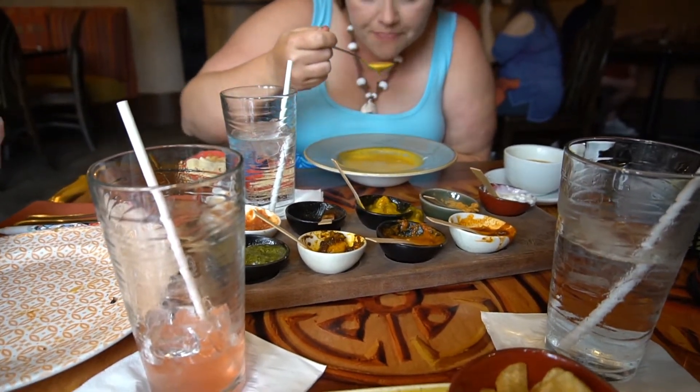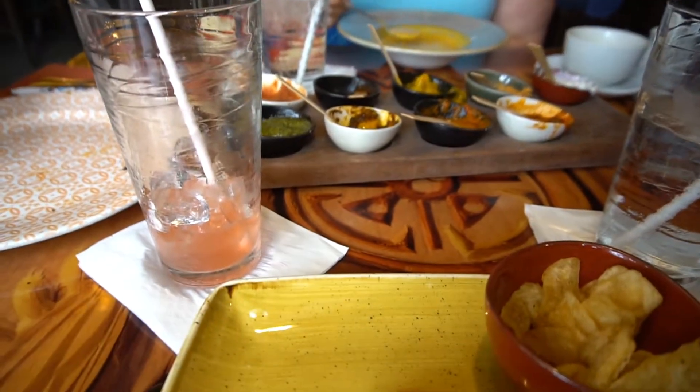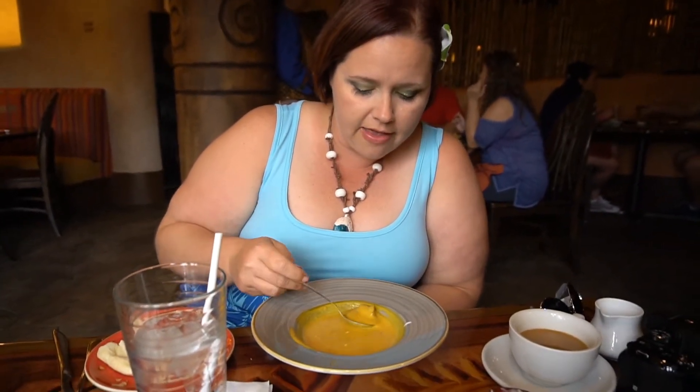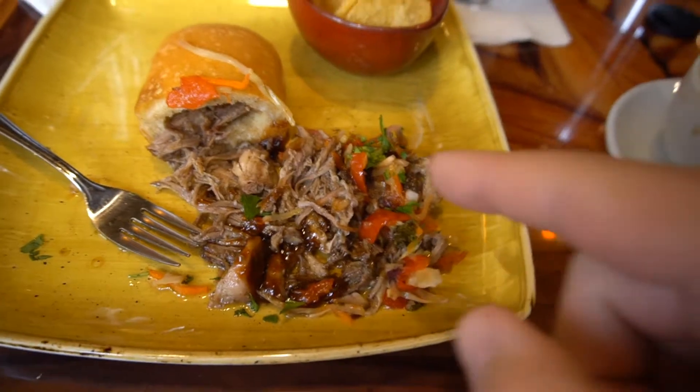Alex coined the term GTD — good, tasty, delicious. We asked him how he liked something and he said it's good, it's tasty, it's delicious, so GTD has been coined. The soup is good, the coffee really is great, and the chips aren't bad either — I think they're made in house.